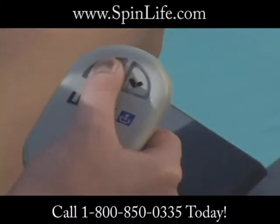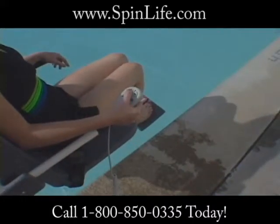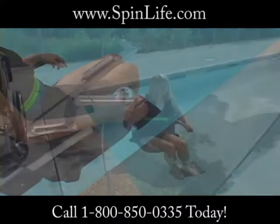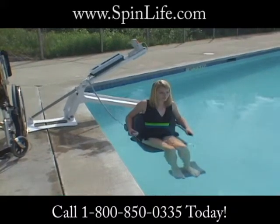Featuring fully automatic operation and fingertip controls, all encompassed in a lightweight lift that's a breeze to operate, the Pro Pool Lift is available in a 24-volt rechargeable battery powered version.